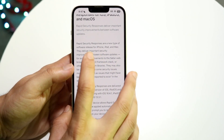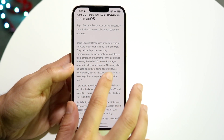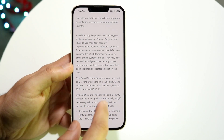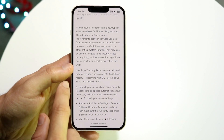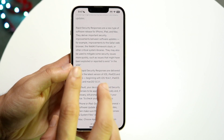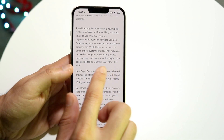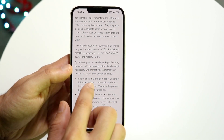You can see right here: rapid security responses are a new type of software release for iPhone, iPad, and Mac. They deliver important security improvements between software updates — for example, improvements to the Safari web browser, the WebKit framework stack, or other critical system libraries. They may also be used to mitigate some security issues more quickly.